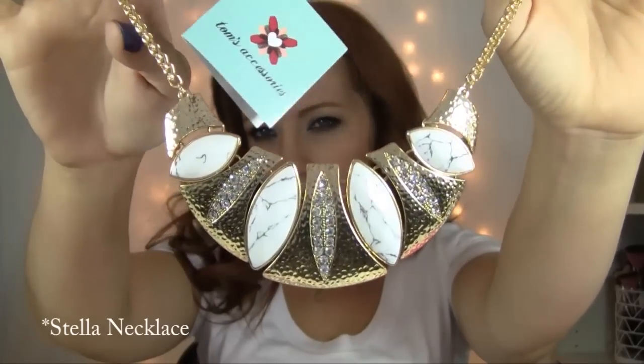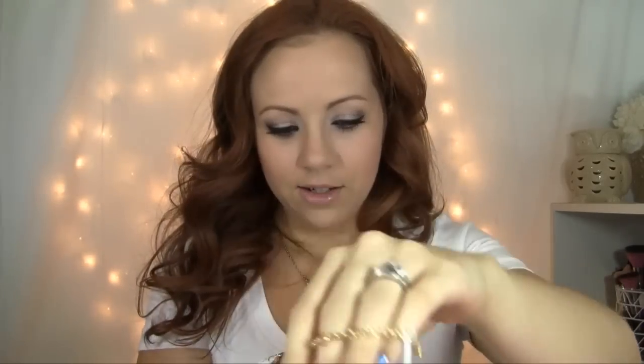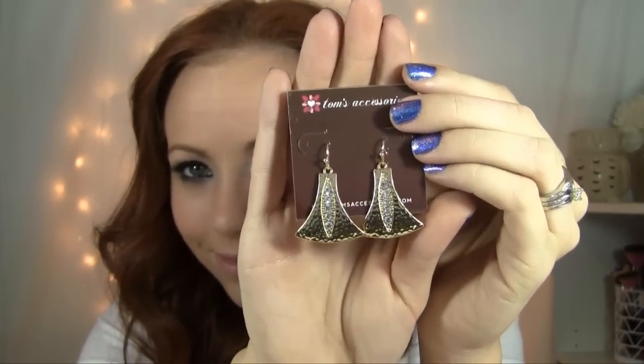So this next one is so pretty. It's like hammered gold with white stones with some gray veining and then crystals. Oh, it's so pretty. Look how good that looks — I just recently self-tanned, I look nice and glowy for spring. This is actually quite nice and light. It does make a little bit of noise, so if you don't like noisy jewelry — I don't mind, I like to jingle jangle all over wherever I go. The earrings to match are just kind of a nice hammered gold with some crystal details. Very pretty.